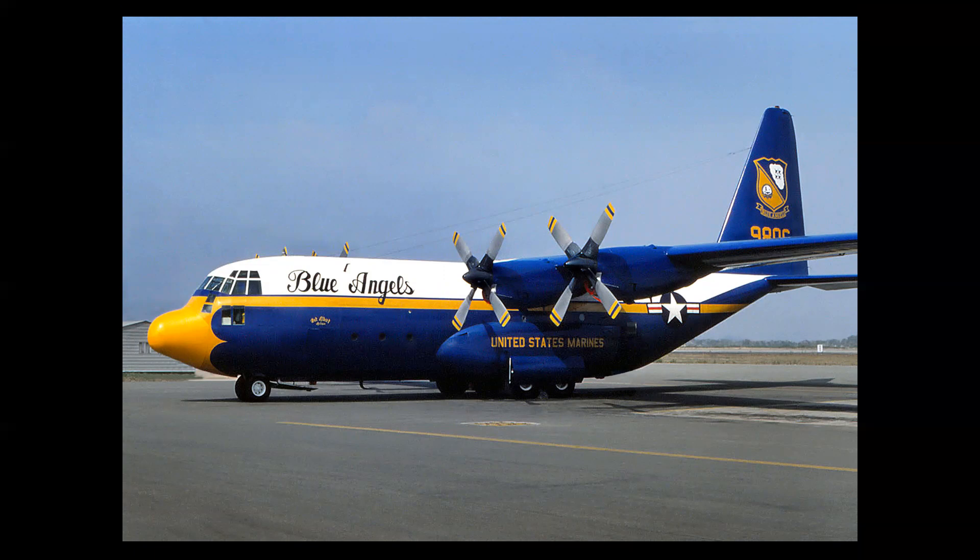Fat Albert carries Blue Angels personnel and support equipment to the air shows, flying more than 150,000 miles per season. The more modern C-130J Super Hercules is in use today. Fat Albert is flown by a dedicated U.S. Marine Corps air crew assigned to the team.